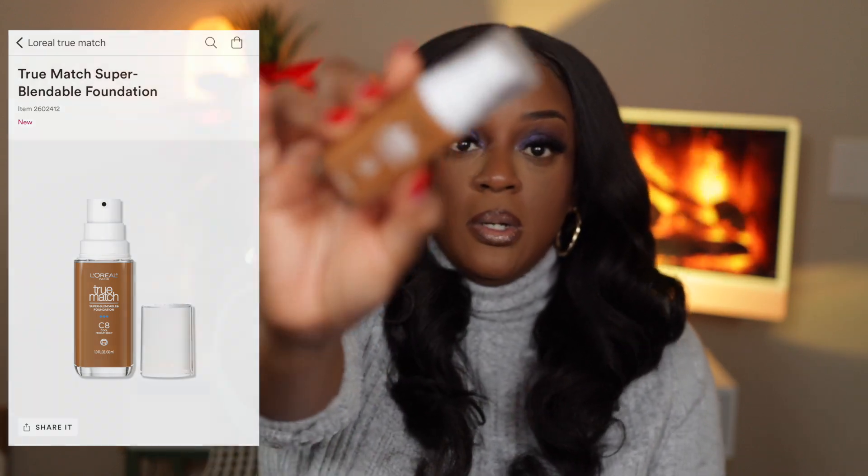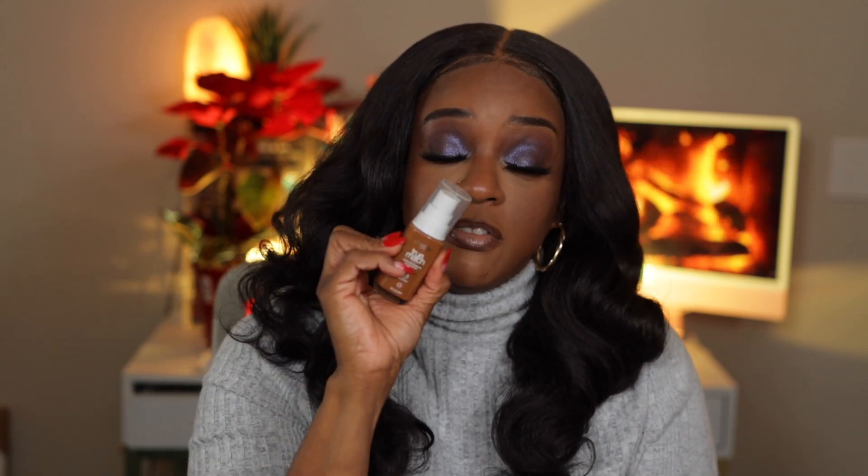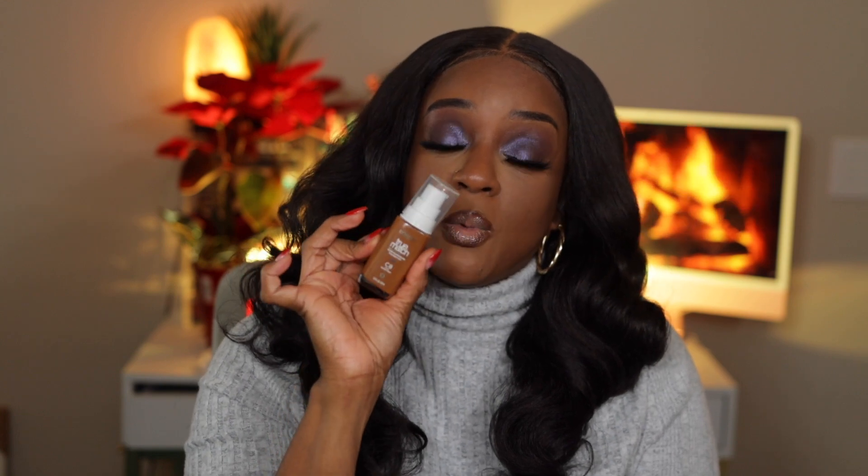Another one I've already tried on my channel is the True Match by L'Oreal in shade C8 Cool. It used to come in a small bottle with a silver top — not quite sure if this is just the same foundation in a bottle with a pump or if they reformulated it. Either way, I absolutely love this foundation. It could have a little more golden in it; I'm going to pick up the LA Girl pigment to mix with it to take some of the redness out.